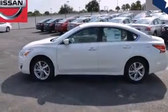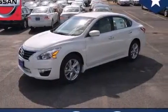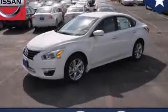With an EPA estimated rating of 38 miles per gallon on the highway, this vehicle is clearly a fuel-efficient choice. Contact us today to schedule your opportunity to see this automobile in person.